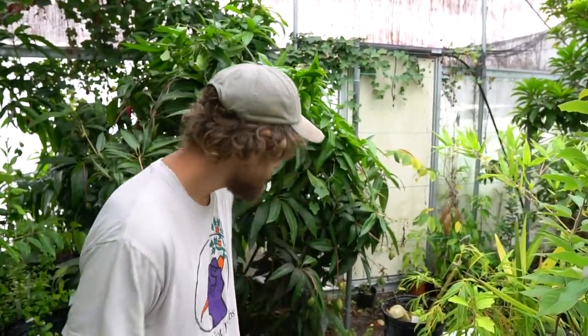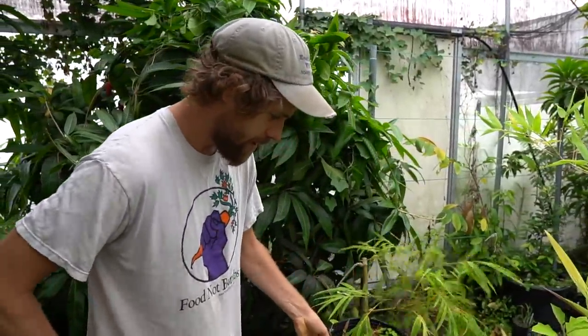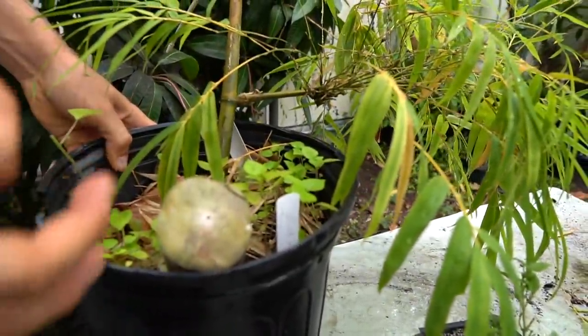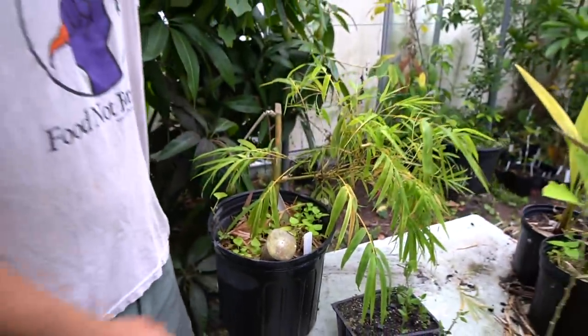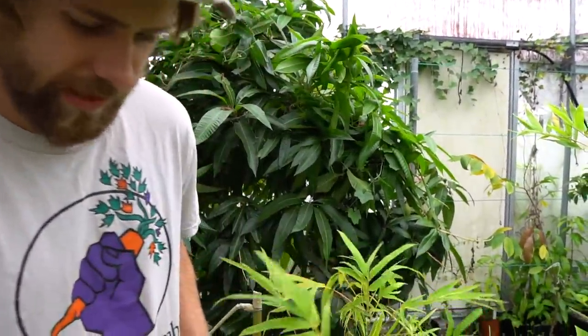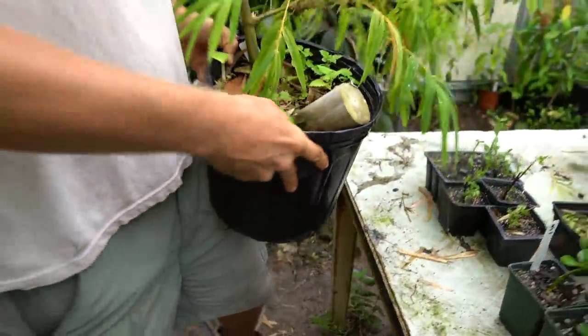That crazy bamboo over there is a real special one I'd like to start propagating. It's solid — it doesn't have a hollow inner node; the inner node is solid. For about ten feet of the pole it's basically solid, then it starts to get a pinhole in the middle. It feels like a baseball bat — the poles are just really heavy.